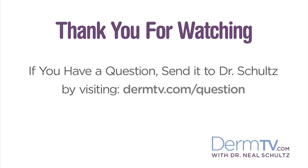Please join me again at DermTV.com. If you have a question, please send it to me by visiting DermTV.com/question.